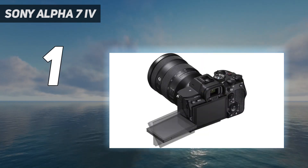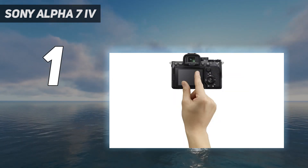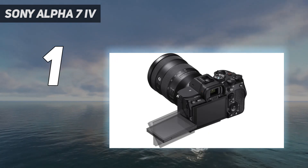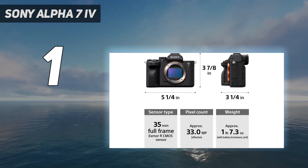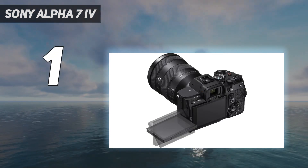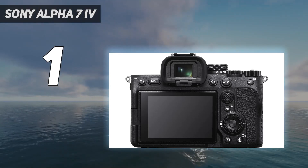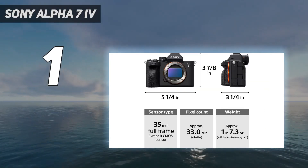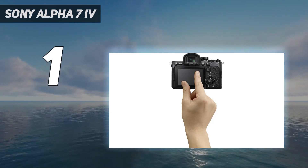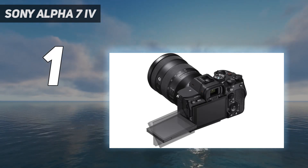On top of that, it has dual SD card slots, an updated autofocus system with some of the most reliable AF tracking on the market, and internal 10-bit 4:2:2 recording in 4K 60fps, albeit with a 1.5x crop. Another fantastic option at this price point is the Canon EOS R6 Mark II. It's a great alternative to the Sony if you need faster burst shooting, with a burst rate of up to 40fps in its electronic shutter mode. It supports raw video output over HDMI and uncropped 4K at 60fps. However, lens selection is much better for Sony's E-mount, with both native and third-party options available at various price points, giving the Sony camera an edge.